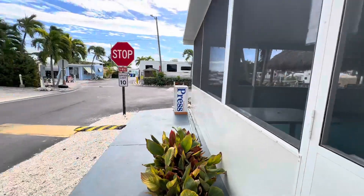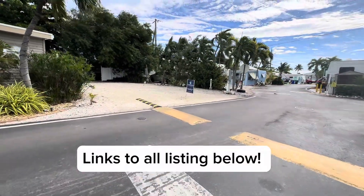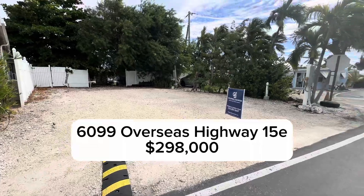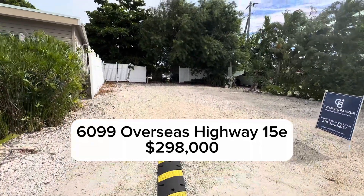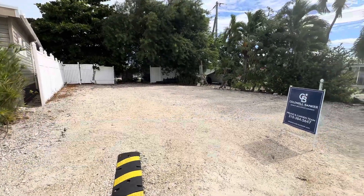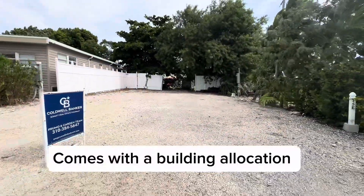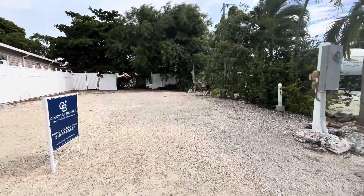We are on the east side of the park, and we actually have four listings in here. This is one of our lots that we have for sale. It's one of the larger lots in here, and this is a permanent lot. Permanent lots are for permanent structures attached to the ground. It's rather big and nice, and the seller would like it sold.